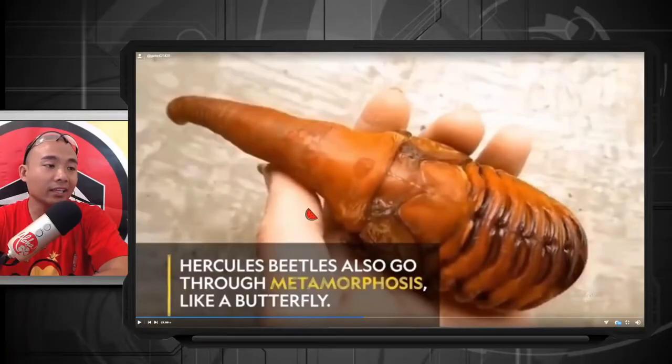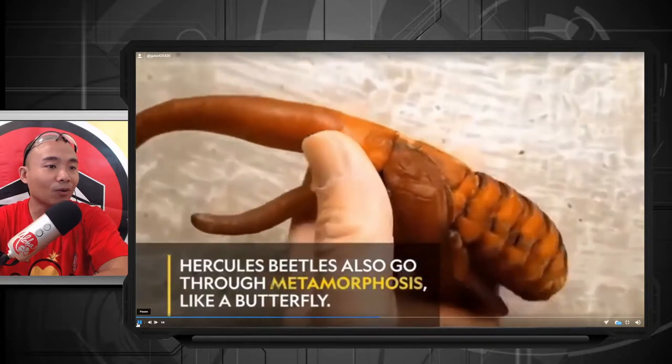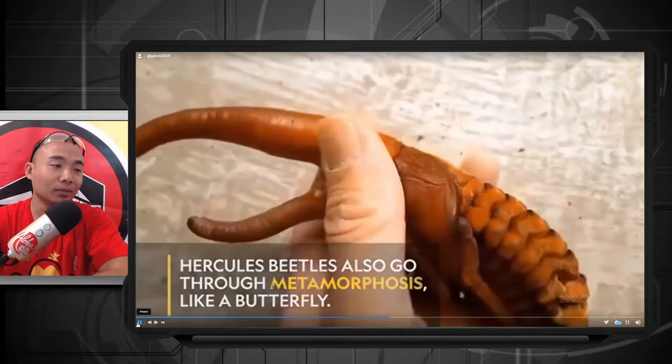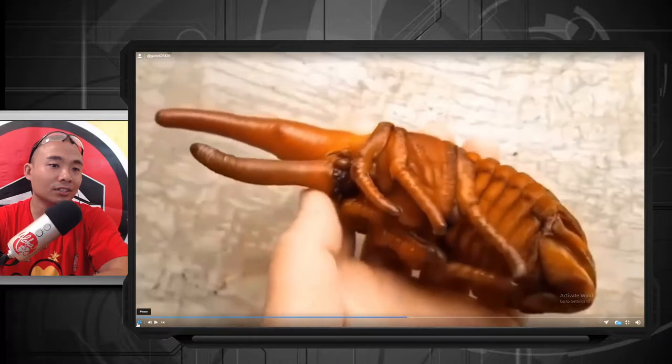Either that hand is really small or that thing is really big — look at the size of that thing, that's insane! Whoa, holy cow. That hand doesn't look small, that hand looks big, so that thing must be huge. Wow, what a creature!